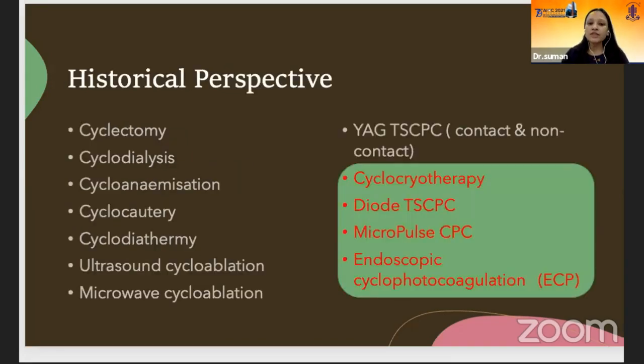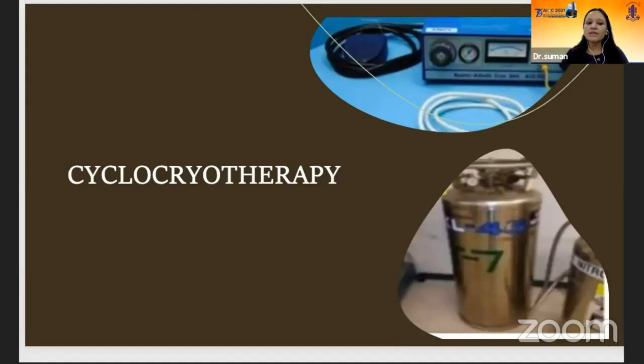There are various ways to destroy the ciliary epithelium, but I will discuss cyclocryotherapy, diode trans-scleral cyclophotocoagulation, micropulse, and endoscopic cyclophotocoagulation. Cyclocryotherapy, although it's a painful procedure and better machines are available now, is still commonly used because of its cost effectiveness and availability.